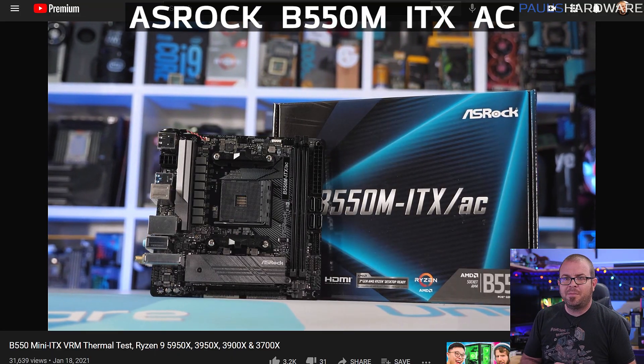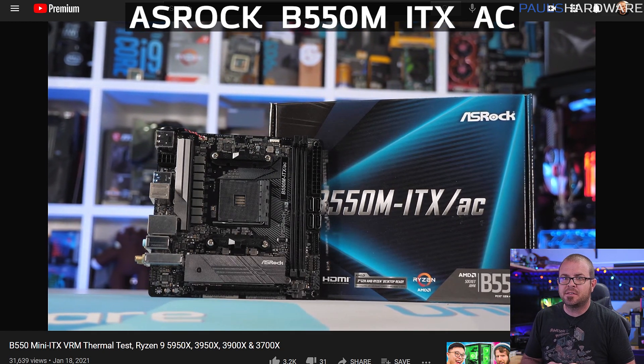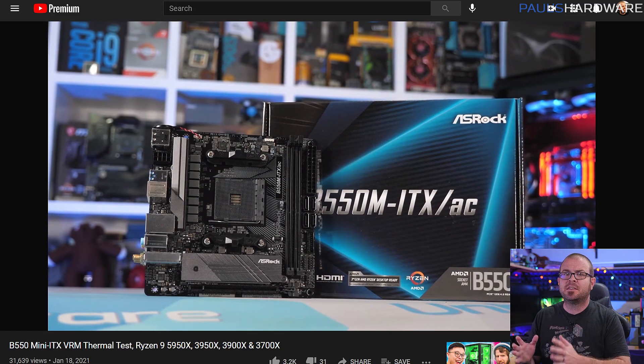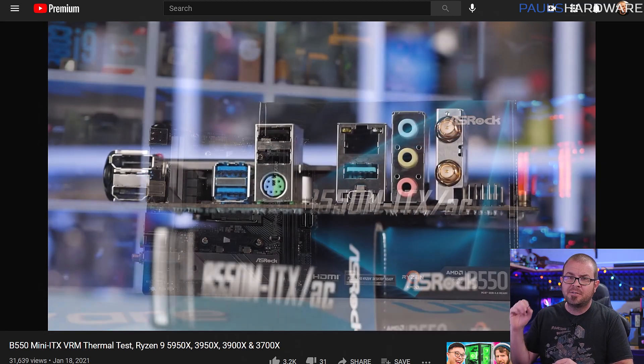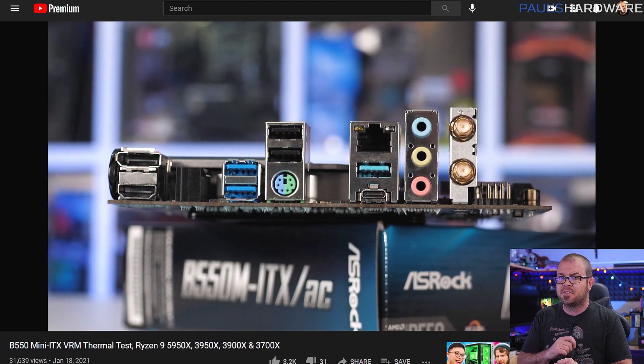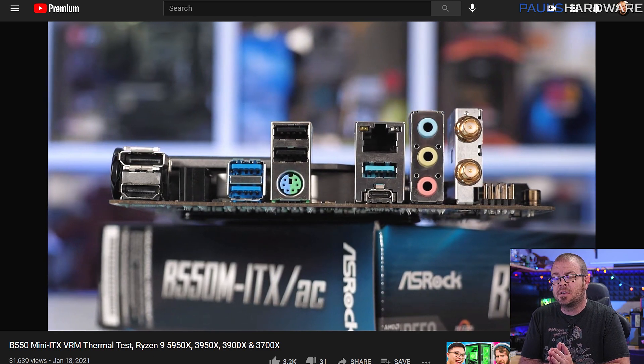The ASRock B550M ITX AC performed the worst out of all the boards, but is still a good budget option as long as you're going with a Ryzen 5 or a Ryzen 7 processor. It can also handle a Ryzen 9, like a 3900X or 3950X, but it will suffer from high VRM temperatures in heavy workload situations, and it throttled during 3950X overclocking.